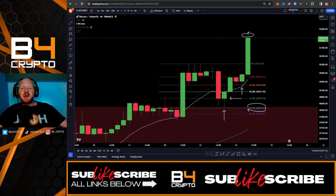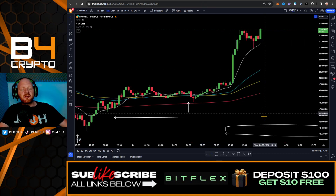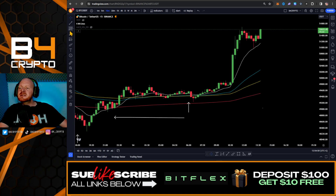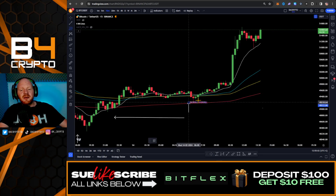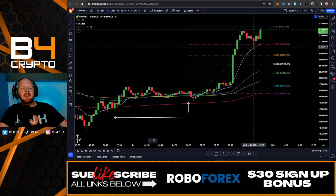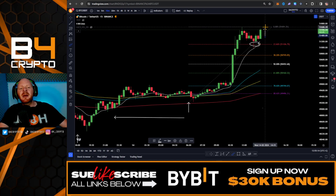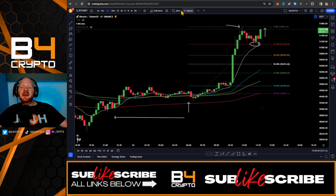Let's go on the even lower timeframes on the 15-minute chart. We saw this major breakout toward the upside. Taking the Fibs from the previous low all the way to the swing high, we can see that price came all the way back down to the 23.6 Fibonacci retracement level. We could expect this pump even higher, breaking the previous high — the trend is your friend until the end.